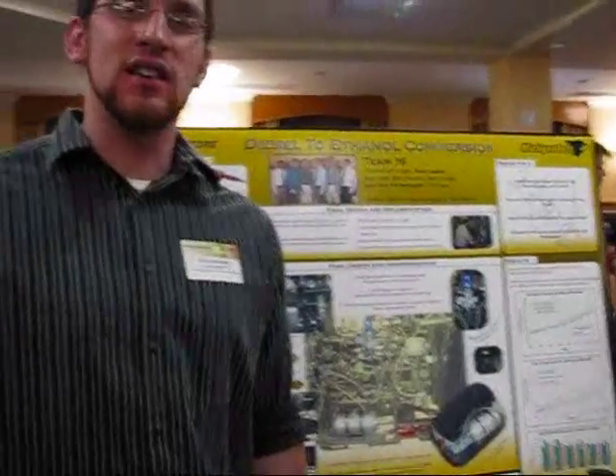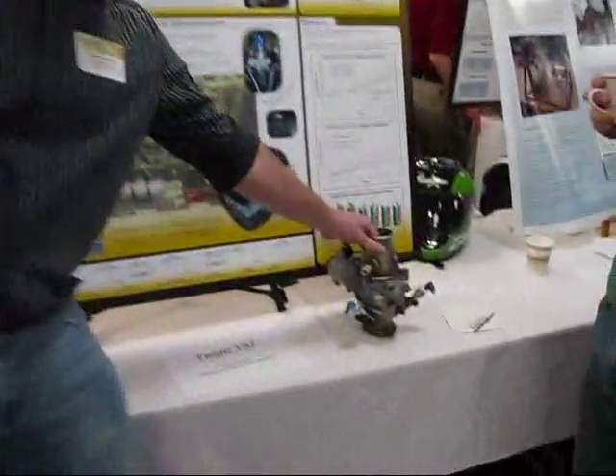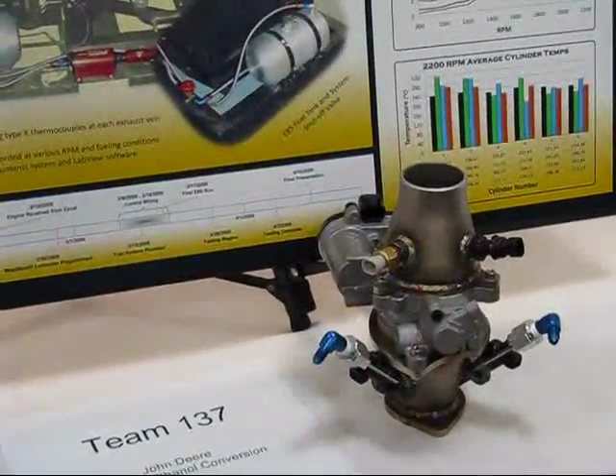We converted a John Deere diesel engine over to run on E85. As you can see here, we have a bit of the design, and these are the injectors that we injected into the intake manifold of the engine.